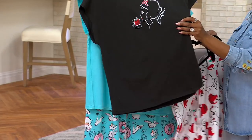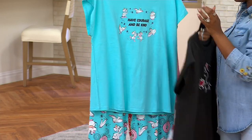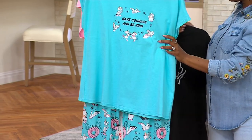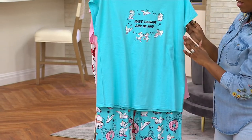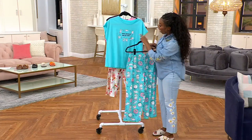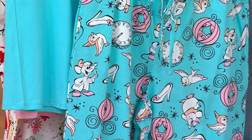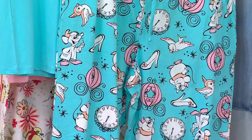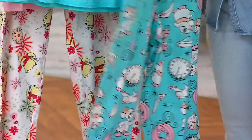Our final option is Cinderella, done in 100% cotton, machine wash, tumble dry. We're down to our final 550. We can never bring this back in stock. It says 'have the courage to be kind.' You've got the clock, the mice, and the carriage. Item number 8630-864.